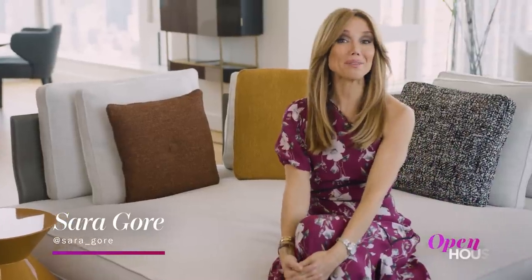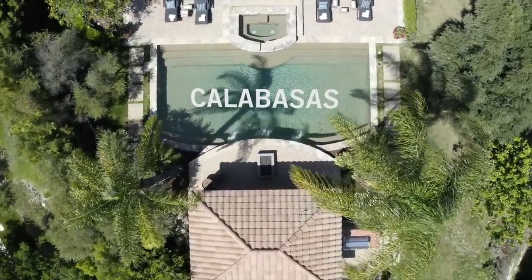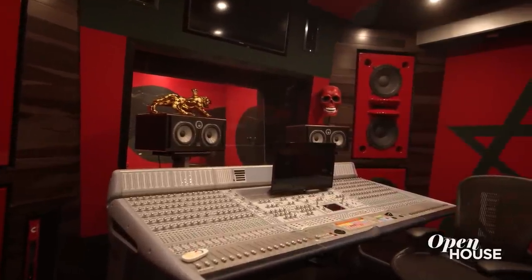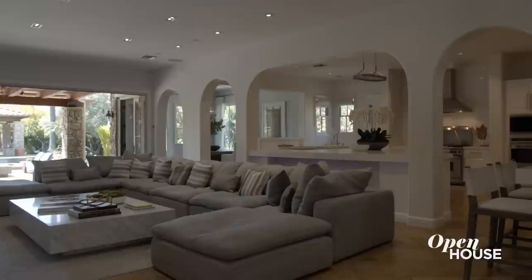Welcome back everyone. Now we're with Mary Fitzgerald, one of the stars of Selling Sunset. She shows us around this private Calabasas compound once owned by hip hop star French Montana. It mixes classic luxury with a playful spirit throughout its impressive interiors.